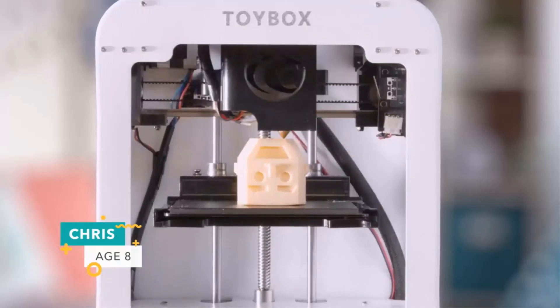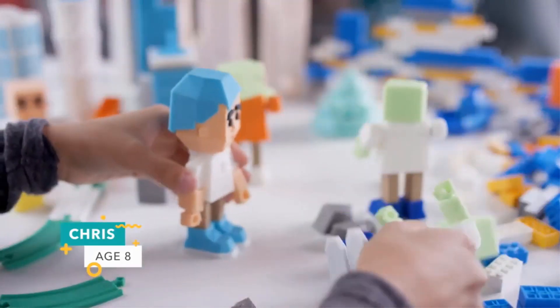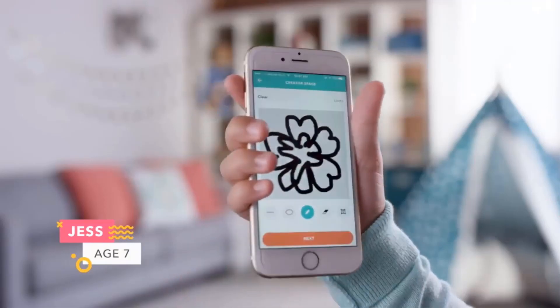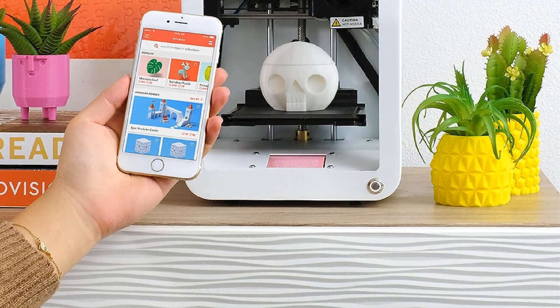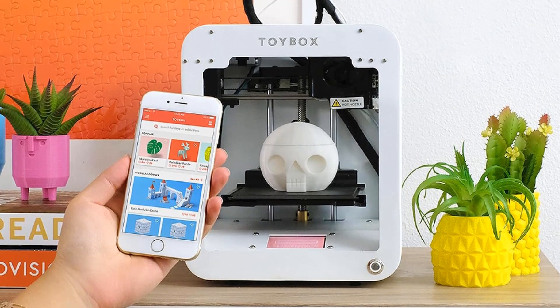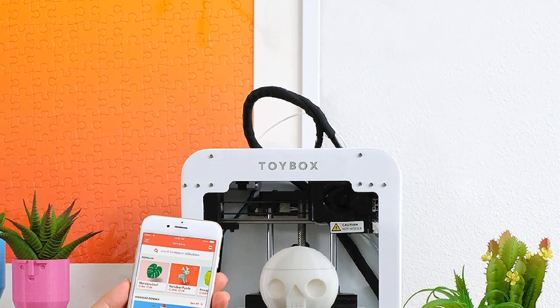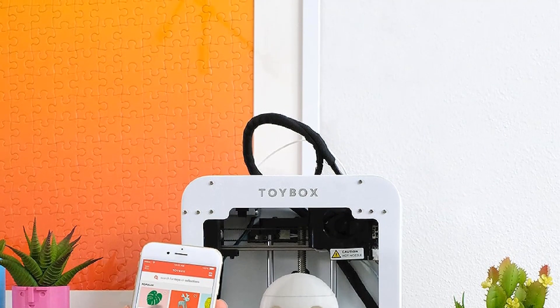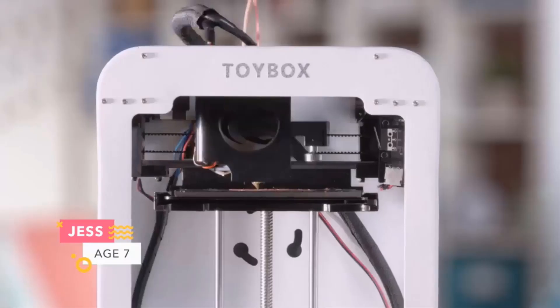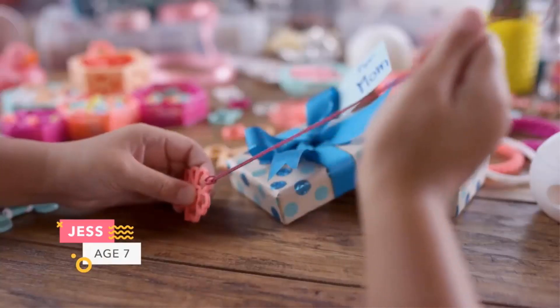One of Toybox's standout features is its extensive catalog of toys, offering thousands of exciting options at children's fingertips. The catalog is regularly updated with new toy designs, providing a continuous source of creativity and amusement. Furthermore, Toybox facilitates young creators to design their own toys through an intuitive interface, allowing them to bring their unique ideas to life. These creations are conveniently stored in the cloud for easy access and sharing.